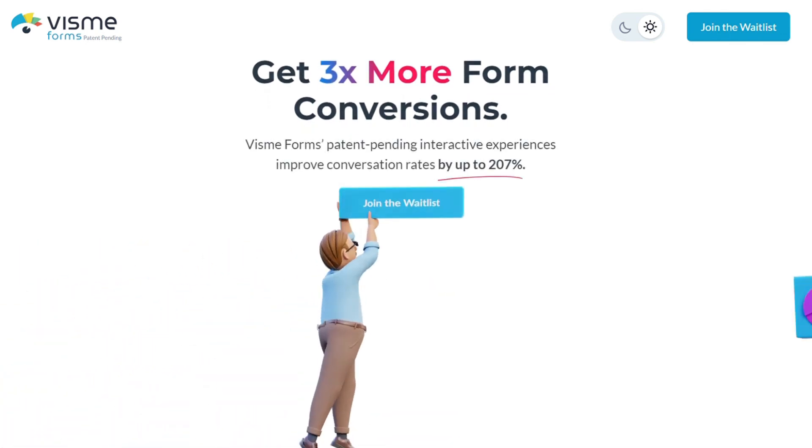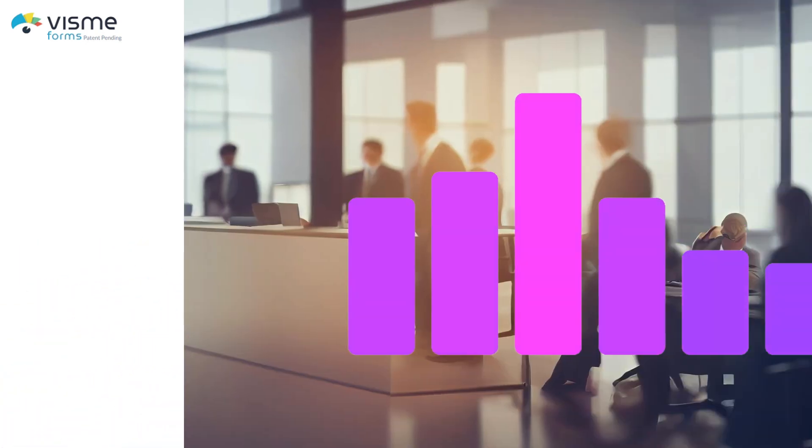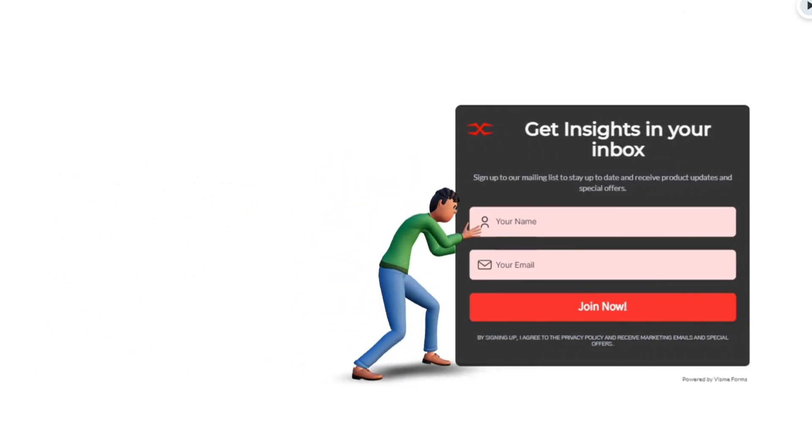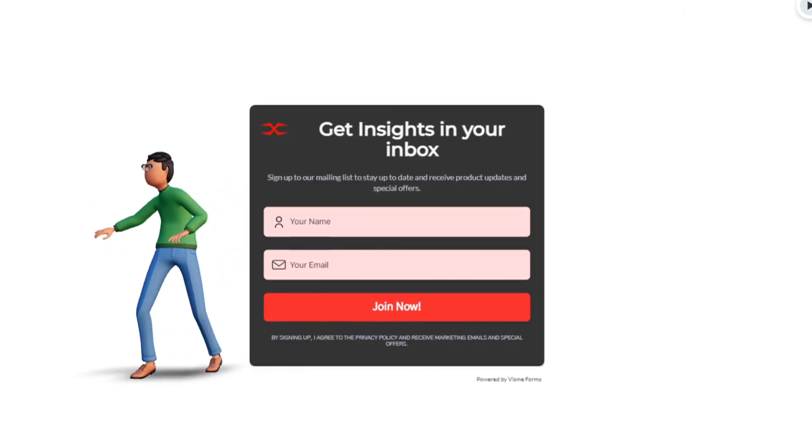In today's video, we are going to be going over Visme Forms. How many of you want an email list twice as big as what you have right now? I recently discovered a new tool designed for creating website forms that can help you achieve just that.